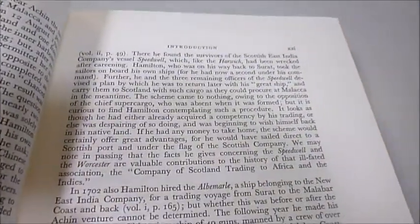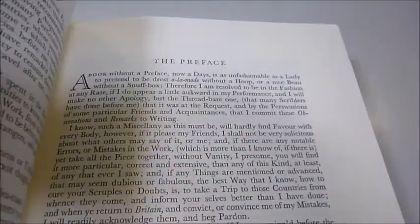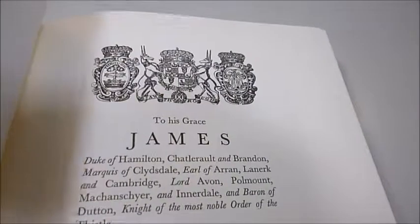The importance of Alexander Hamilton's account of his experiences in the East, 1688 to 1723, was written after his great voyages through Europe to Barbary and to Jamaica, before finally going in 1688 to the East Indies in his early 20s.